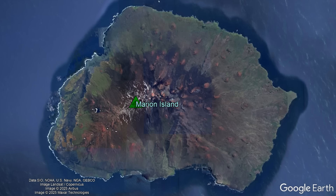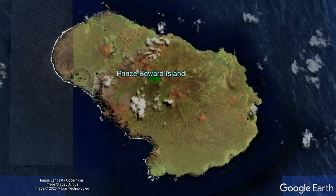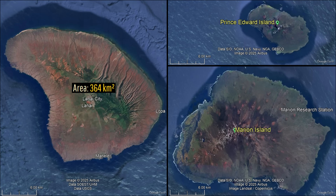It might be initially tough to see the exact scale of these islands due to the lack of tall vegetation to use as a source of scale, so I am noting that Marion Island and Prince Edward Island, when combined, have essentially the same land area as Hawaii's island of Lanai.